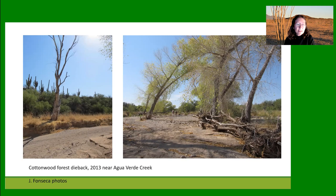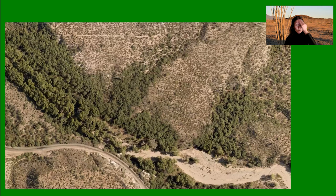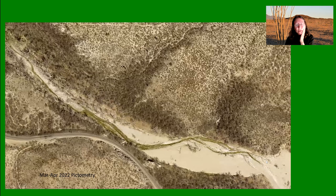The cottonwood dieback started probably around 2004 or 2005, but really got going in the 2011–2013 time period, even before what we call the non-monsoon of 2020. This area photographed in 2018 and again in 2022 shows a lot of dead cottonwoods. Even though streamflow has been restored by a large flood that occurred in 2021 that brought up the water table again, it was too late for these cottonwood trees.